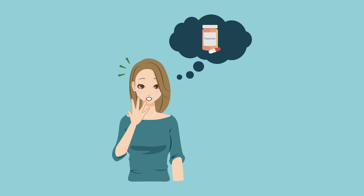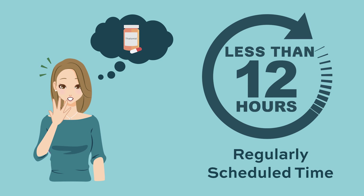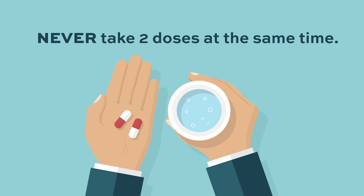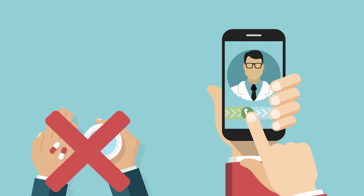If you miss a dose, take it as soon as you remember, if it has been less than 12 hours since your regularly scheduled time. If it has been more than 12 hours, skip the missed dose. Never take two doses at the same time. If you take too much Thalamid, call your doctor right away.